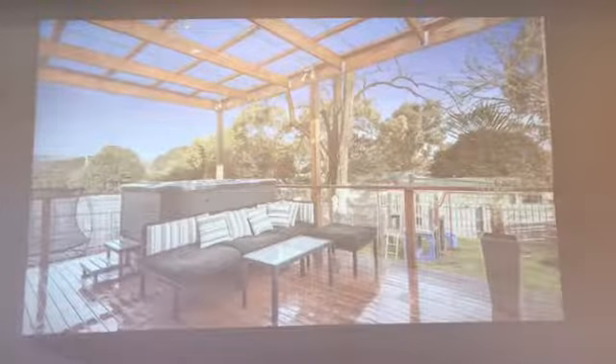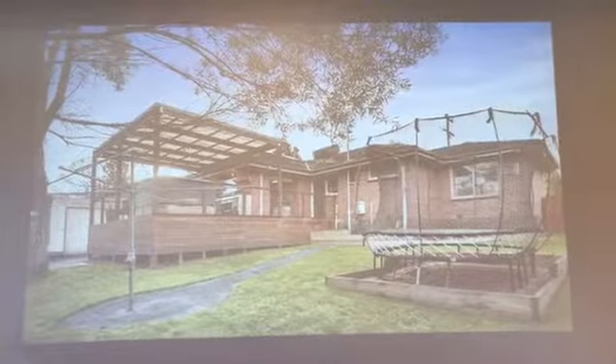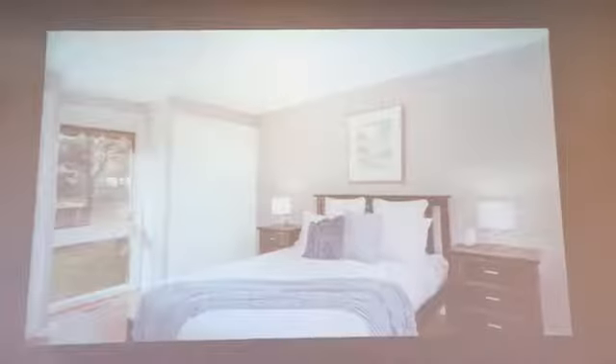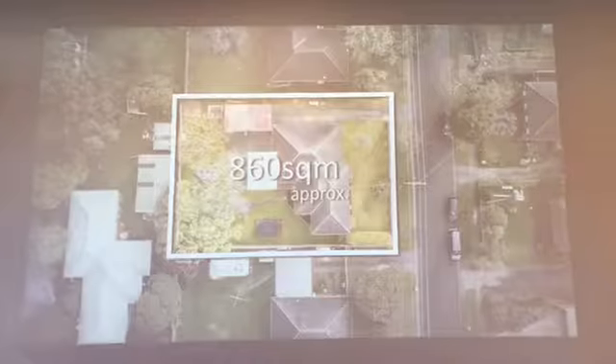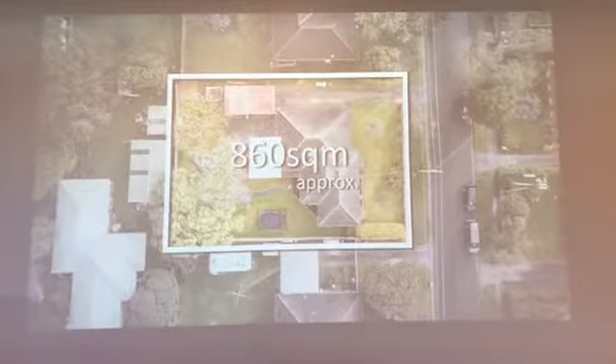The deck offers spectacular range of views, with stairs leading down to the immense, child-friendly backyard. Comfortable family accommodation is captured along the hallway, with three robed bedrooms accompanied by a family bathroom, separate toilet, and laundry — further benefiting from ducted heating and evaporative cooling.